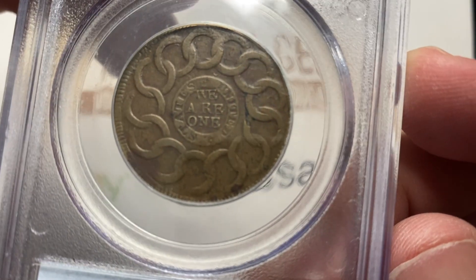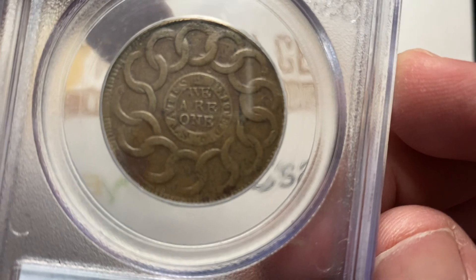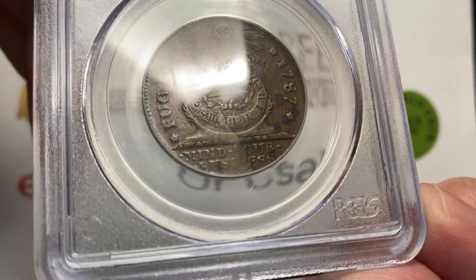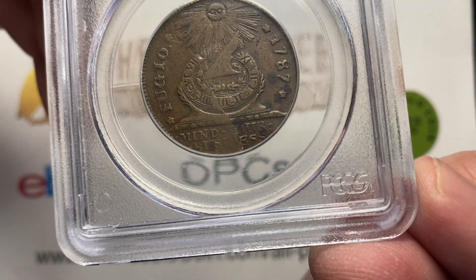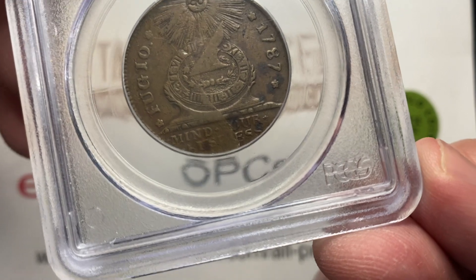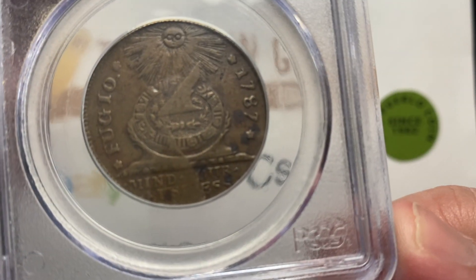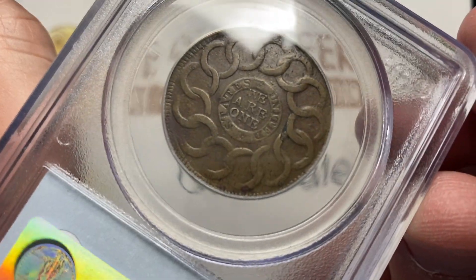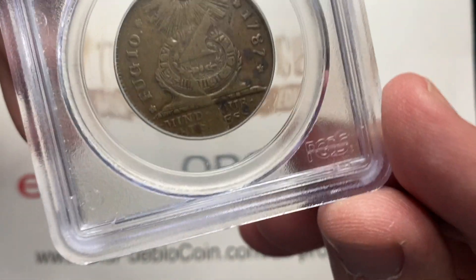We're about to talk about something really, really different, and this is going to be couched in a different conversation than you've probably heard before. This is called a Fugio cent and they're dated 1787, and this is oftentimes called the first U.S. coin produced.